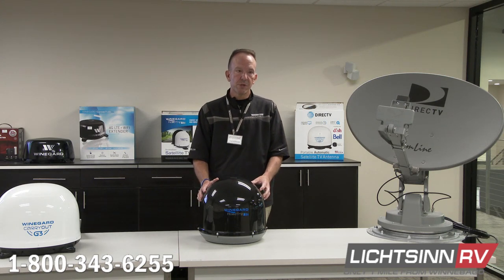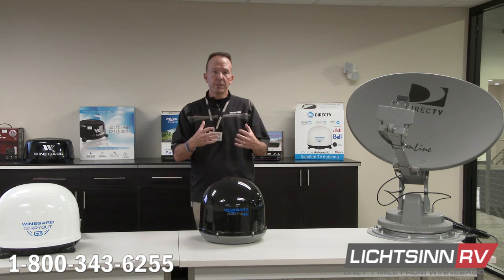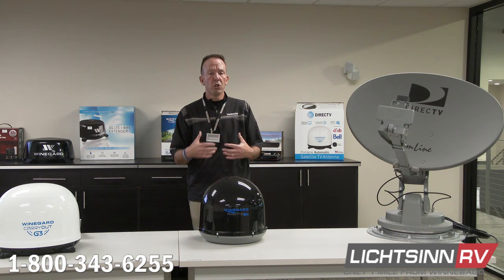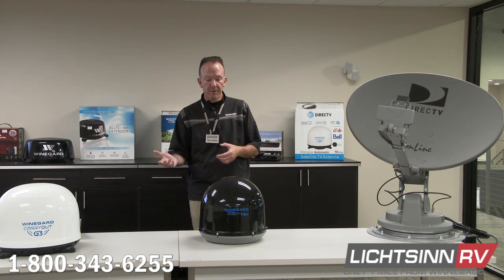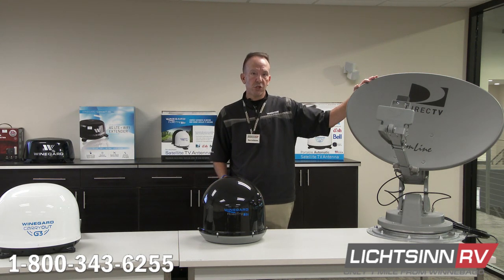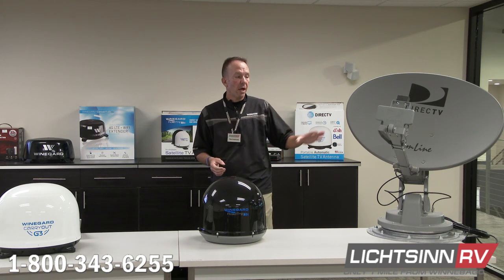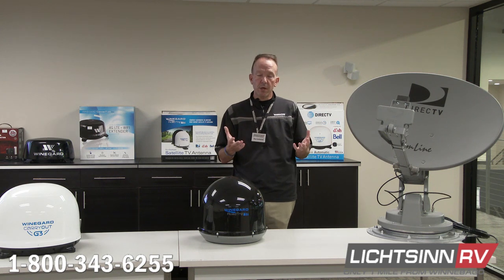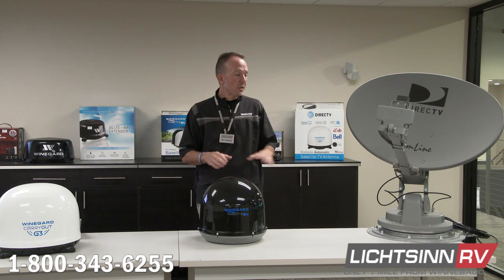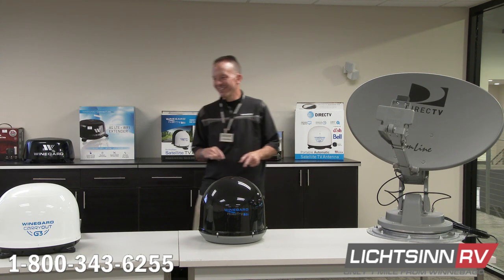One convenient thing about the T4 is its power source: it's 12-volt in operation, which makes sense because as you drive down the road you don't want to run the generator. Most RVs have an inverter to power the satellite. By contrast, the DirecTV and Dish Network versions of the Winegard Traveler are both 110-volt — not an issue if you have an inverter built in, but if you don't, you'll need to find another way to power the satellite receiver.